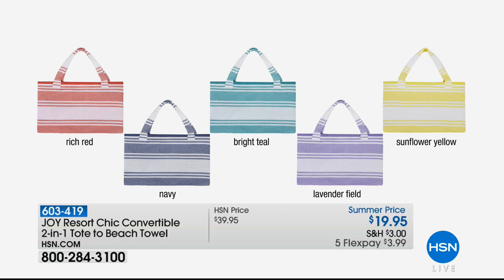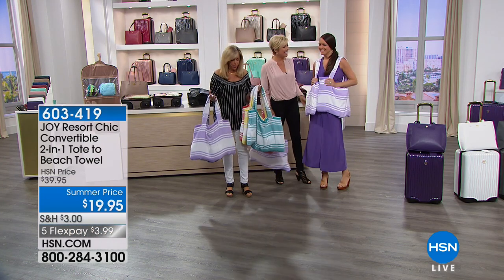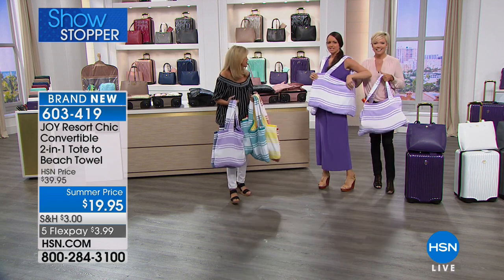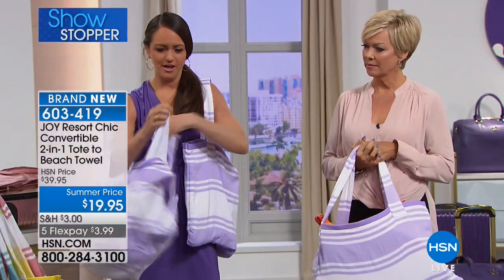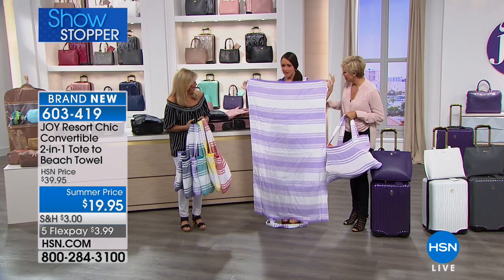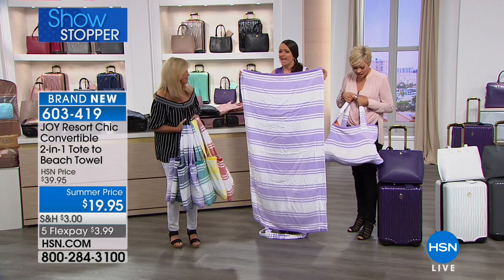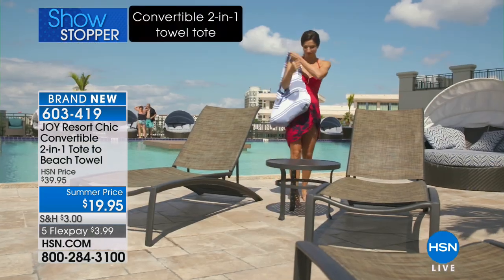Now we have a brand new item — a 2-in-1 tote that is also your beach towel. This is a world premiere for Joy. Joy's oldest daughter Christy has been working on product development. It's a beautiful, lightweight cotton beach tote that is machine washable, bleach safe, and chlorine safe. It converts into a beach towel for sports games, the park, or the pool. You can put it on the bleachers — it's 100% cotton and you can wash it at home.